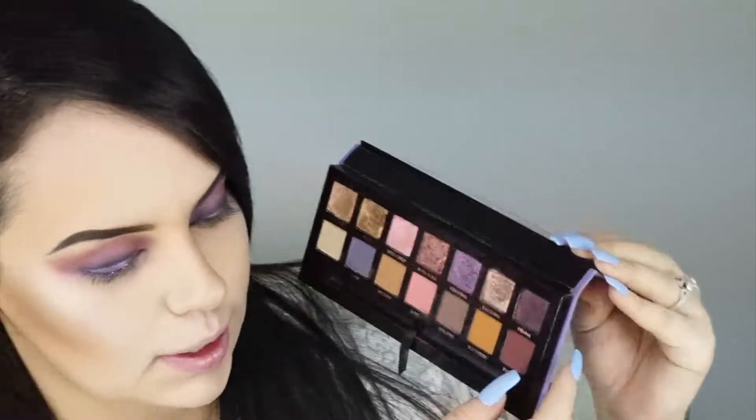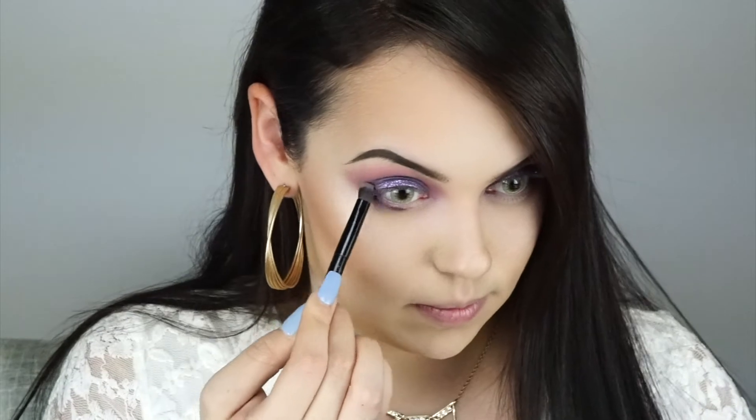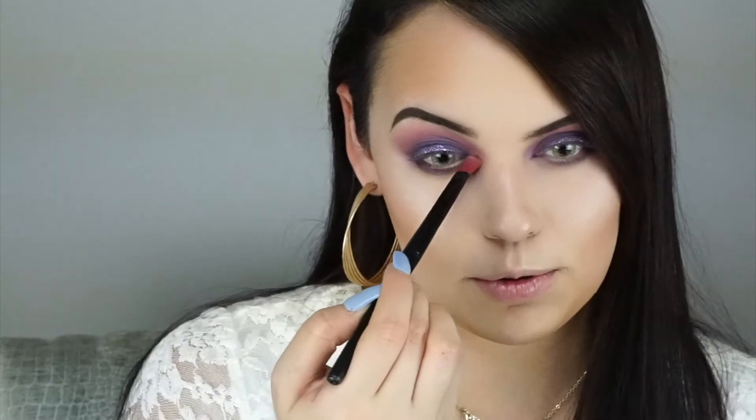I'm going to add this shade to my lower lash line — it's called Drama, and it's a dark purple. Then I'm taking the shade called Dreamer and I'm going to pop this one into my inner corner.